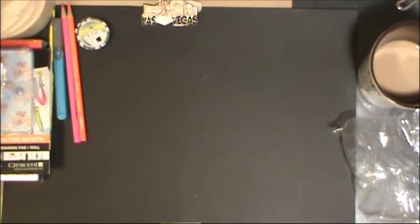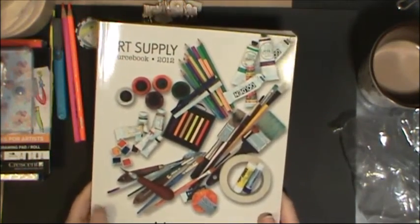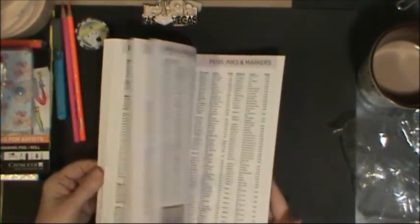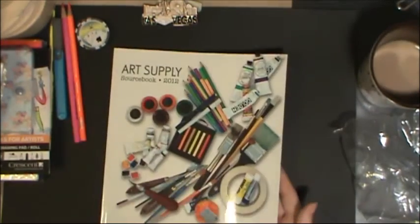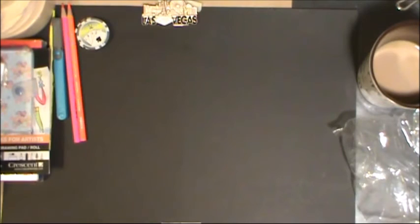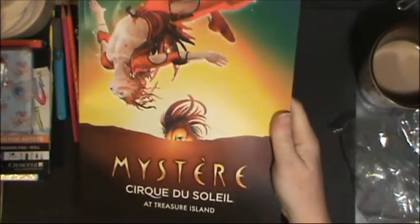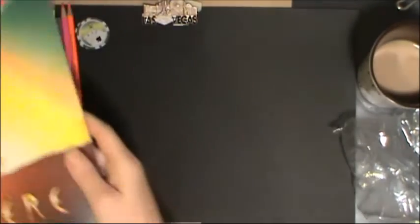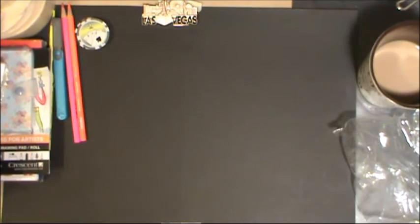One of the art supply stores — the Desert Art Supply — gave us each one of these catalog source books so we can look through all the stuff they can order. We also went and saw Cirque du Soleil's 'Mystère' and I picked up the souvenir book for that. That was a fabulous show — if you have a chance to go see a Cirque du Soleil show, you should. Any of them are fantastic.